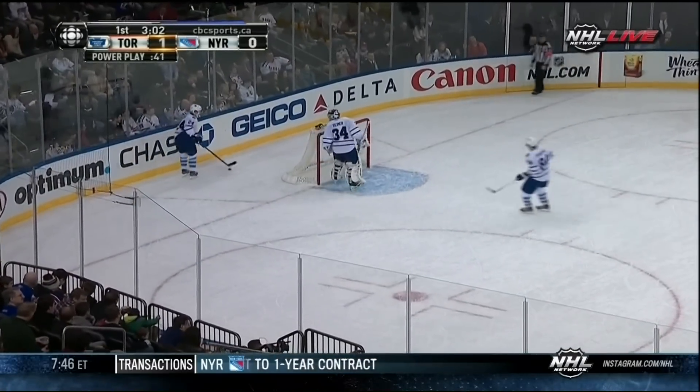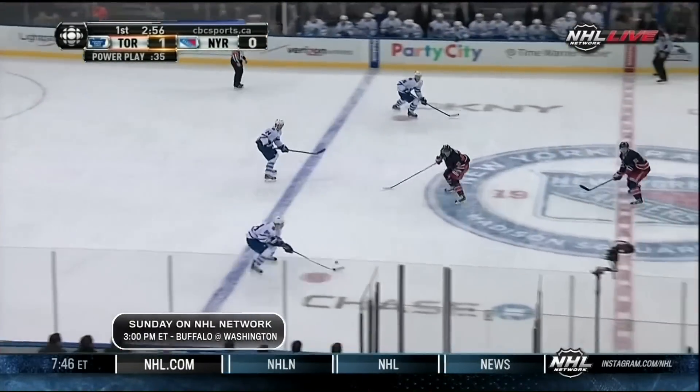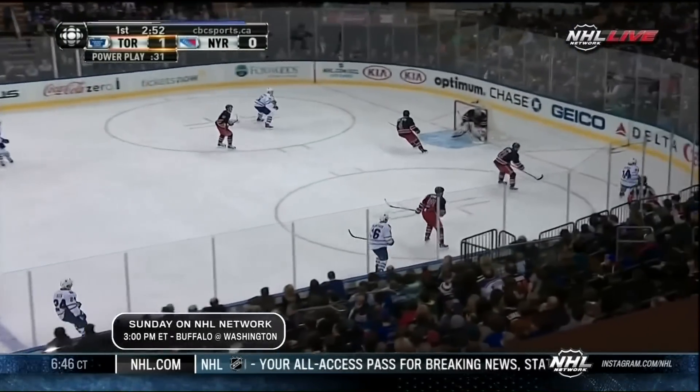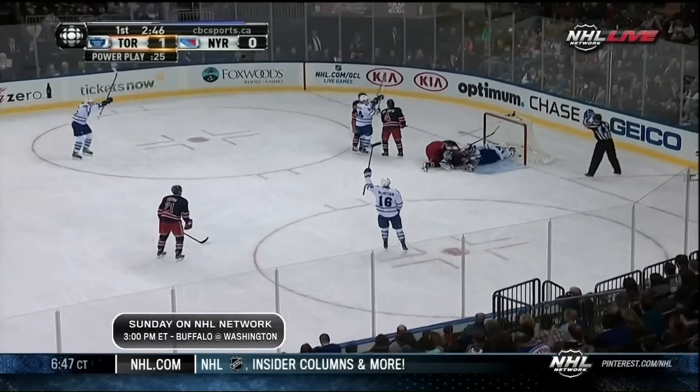Hard not to get frustrated, especially on a power play when you can't get the setup, and then when you finally do, you can't find a way to get it through to the net. Rangers line up in the middle, force the Leafs to the outside. Clark McArthur into the right side. Robofsky chases down the puck and feeds it back. John Michael Lyles with a slap shot tip right on rebound — score!